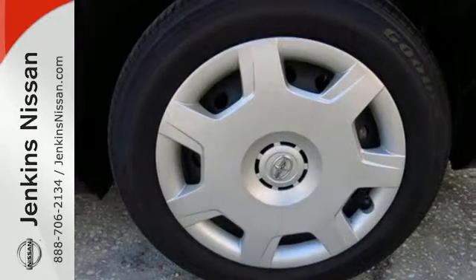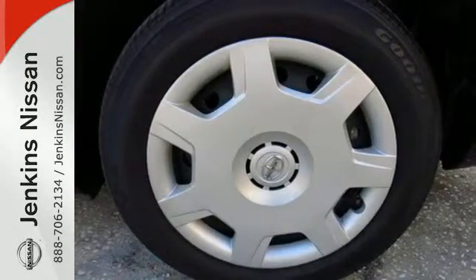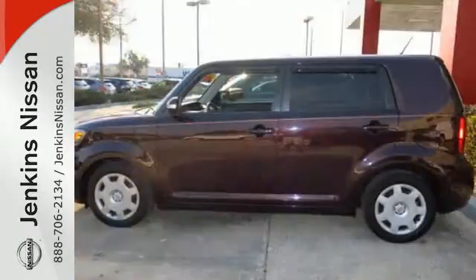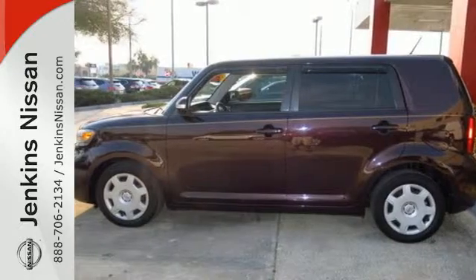There's nothing else like the Scion XB with its cool design, unmatched versatility, and Toyota-based engineering. It's an excellent choice for anyone. Come take it for a test drive today.